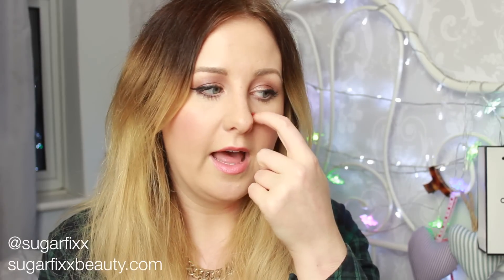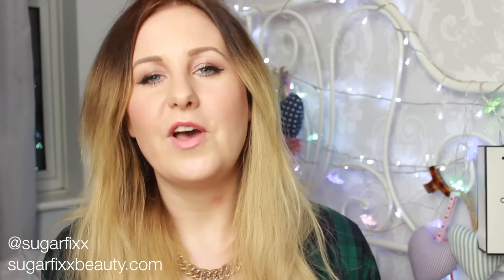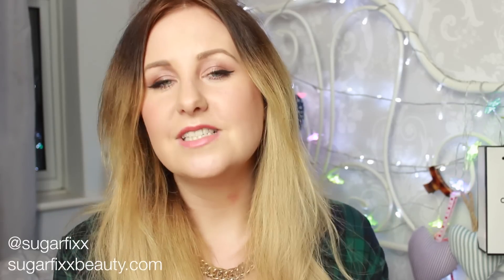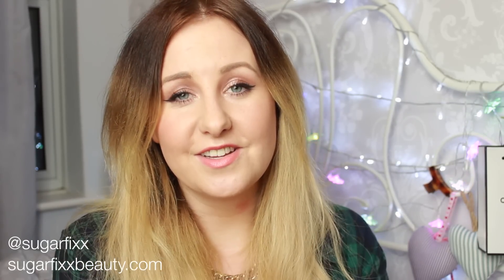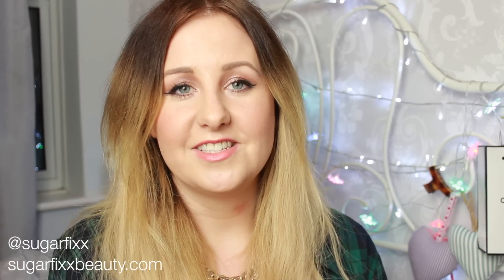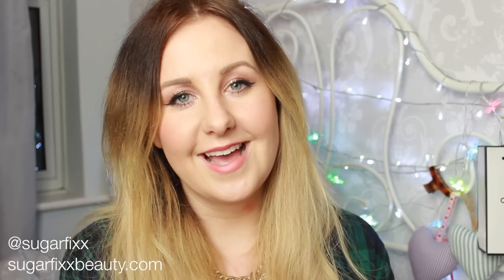Thank you so much for watching. If you enjoyed this video, give it a big thumbs up, and if you haven't already subscribed, I would love it if you did. I'm edging so much closer to 2,000 subscribers, which to me is absolutely insane — I can't believe my little channel is growing so well. Leave me any comments below and I will see you guys in my next video.